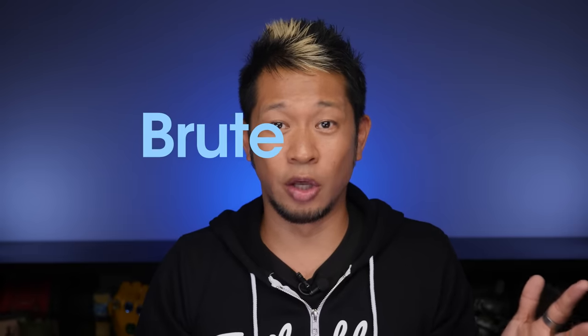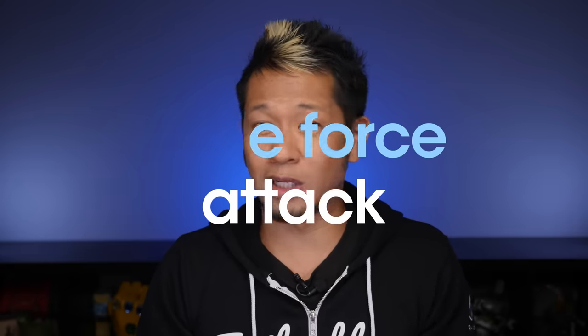Next up is the brute force attack. This one doesn't sound friendly. Brute force is when someone tries to guess your password — except it's not a person guessing. It's a computer program that can make up to a billion guesses per second. So that one, two, three, four code you thought no one would guess? That's easy pickings.